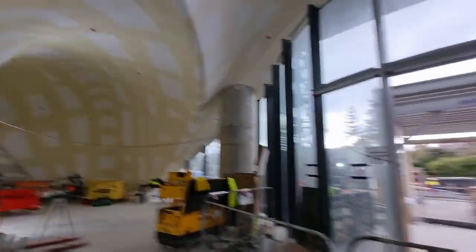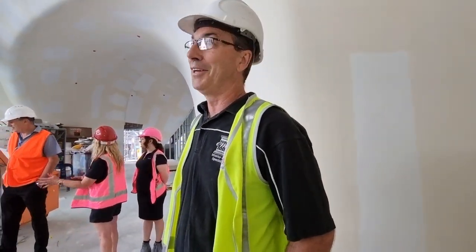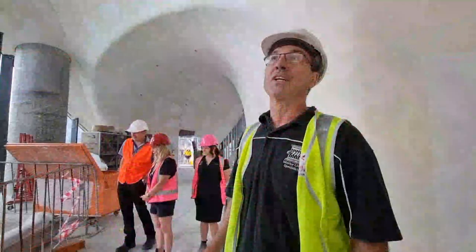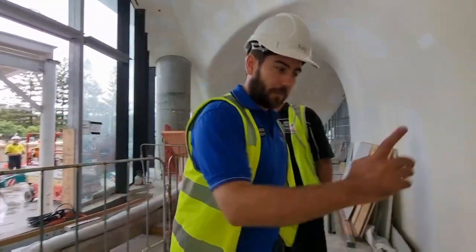A big thank you to Liam Hardy from Sculpt Studios, because he helped bring it all together. Without Liam it would have been very difficult — he's got a lot of know-how in the way of putting things together, and also with the CNC cutting and pulling it into shape. We can keep going through — there are a couple more areas.